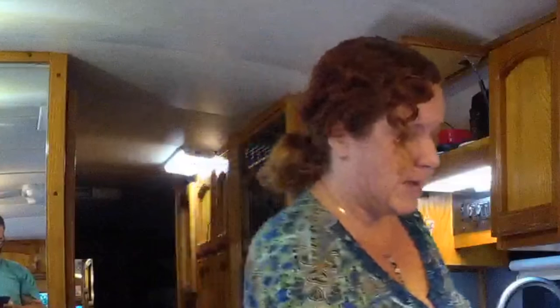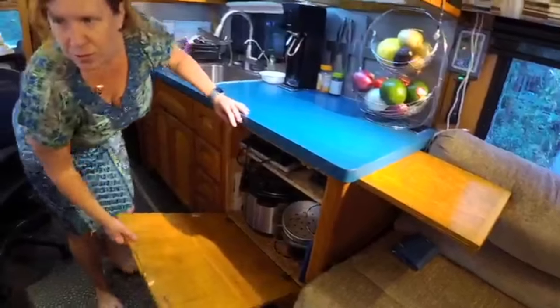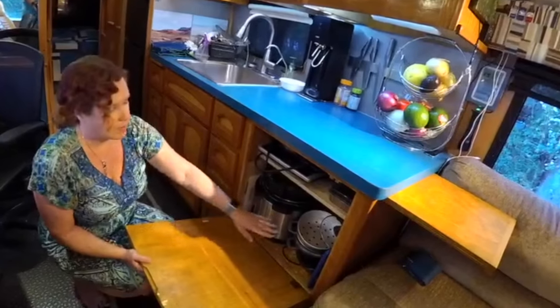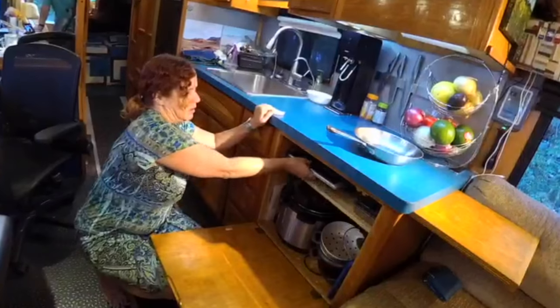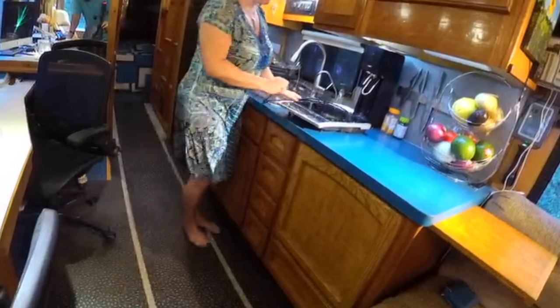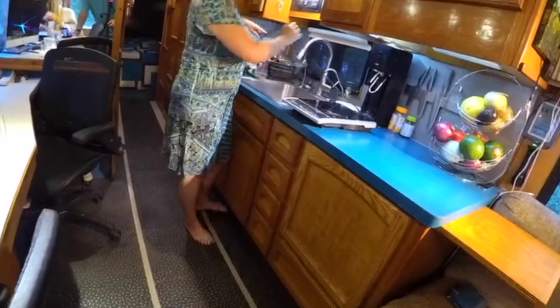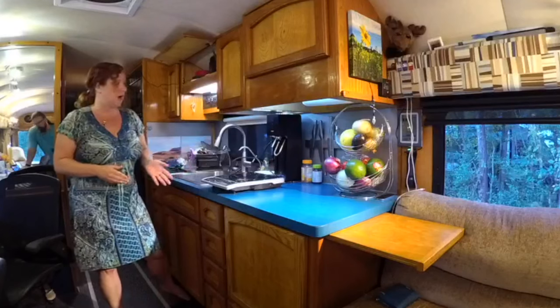When we did the countertops about a year after we had the bus, we had the propane oven taken out and had this cabinet made where we keep all of our electric appliances. Down here we keep an Instant Pot, which is our pressure cooker and slow cooker combo — we've been using that for about two years. We have a rice cooker, and we have an induction hob. All of our stovetop cooking is done on this induction hob. We had wiring done in the bus with 20-amp plugs so we could run the high-draw appliances.